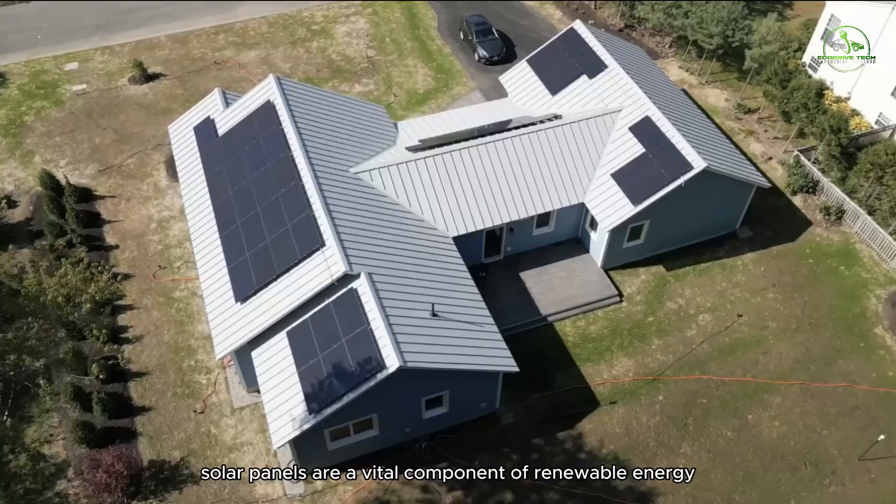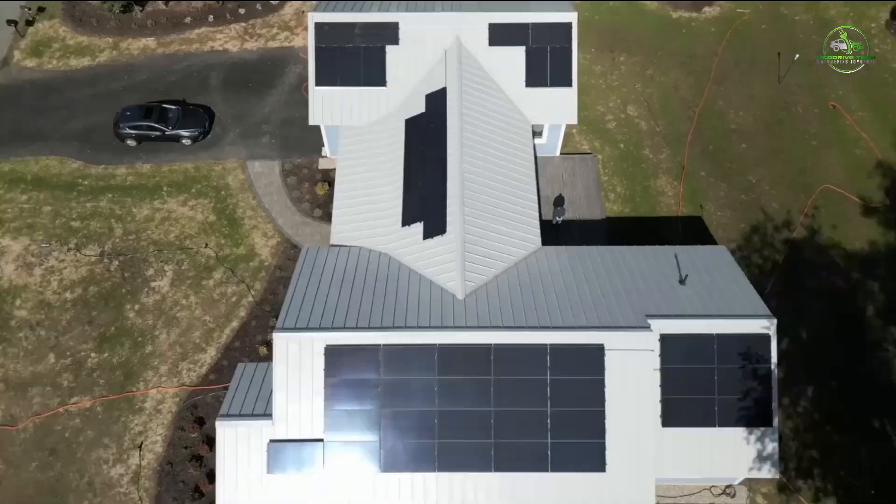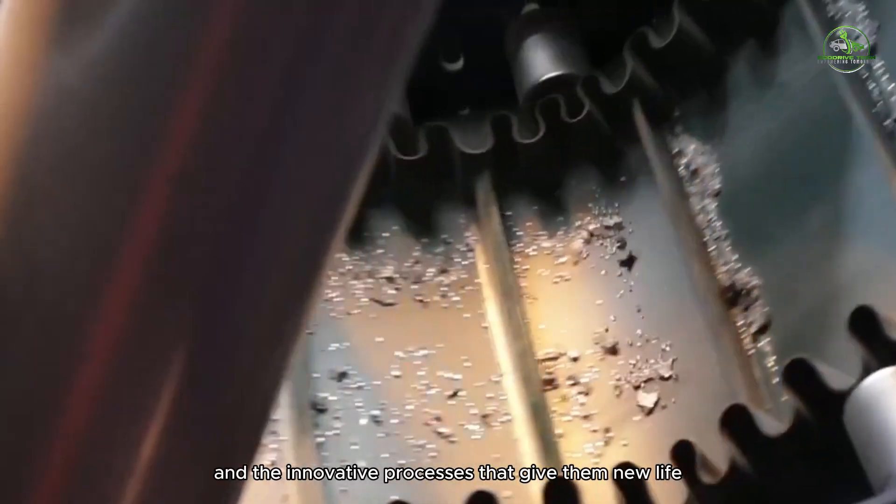Solar panels are a vital component of renewable energy, but what happens to them once they've served their purpose? Join us as we uncover the journey of used solar panels and the innovative processes that give them new life.